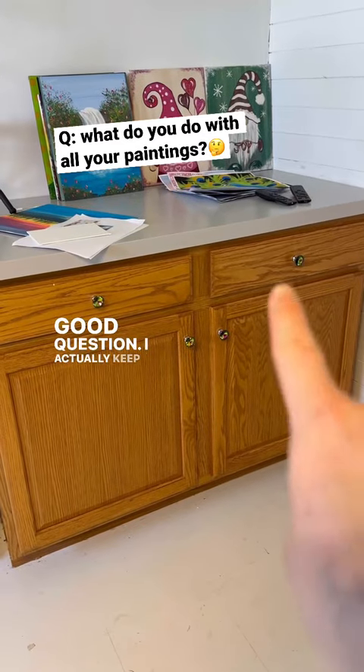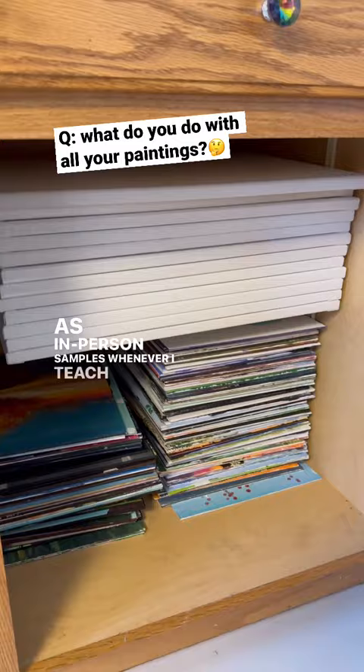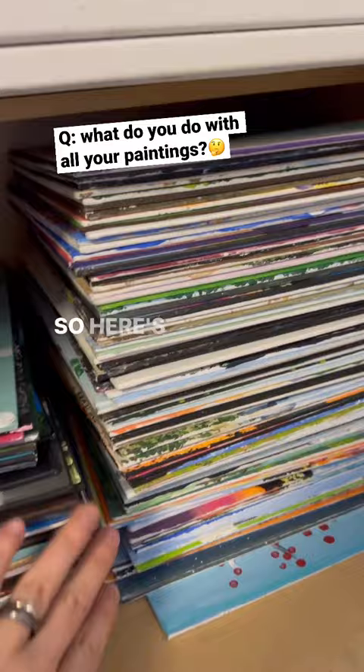I keep them in this cabinet right here. I probably have too many, but I do keep most of them because I take them as in-person samples whenever I teach a class. I just find the painting I'm going to be teaching that day and bring it with me. So here's all my 11 by 14s.